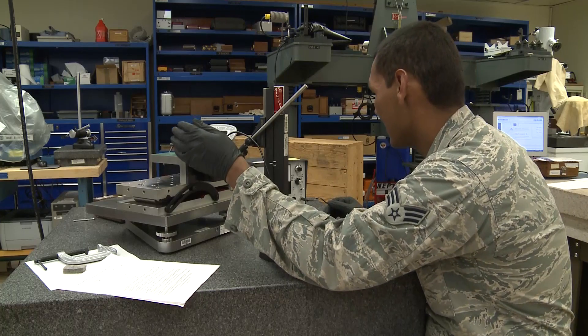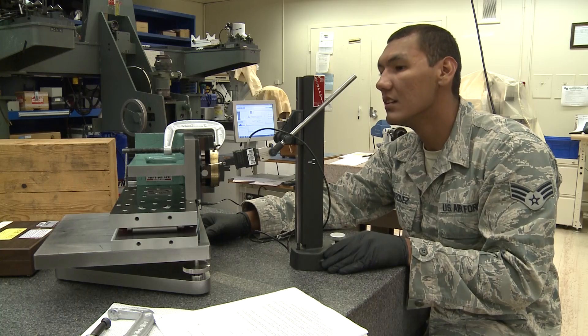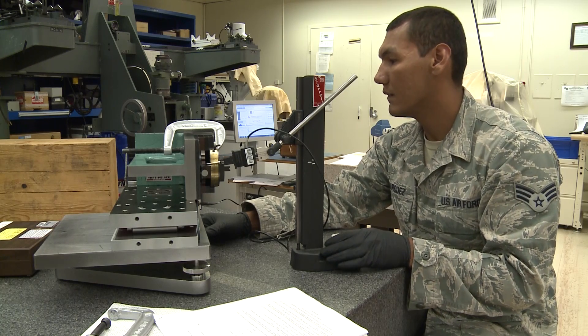From microwaves to micro-inches, the PMEL can measure it all. They even have the capability to calculate the weight of a signature.